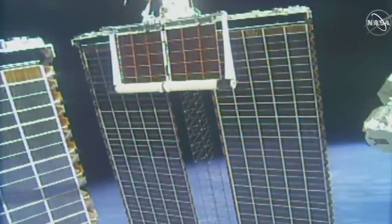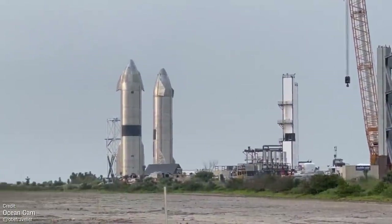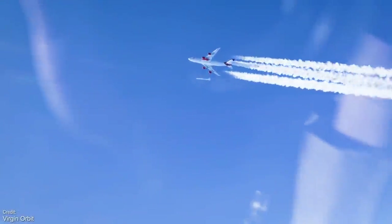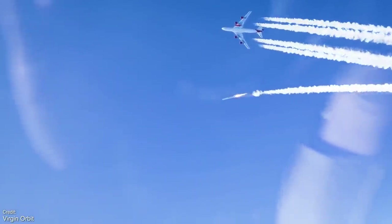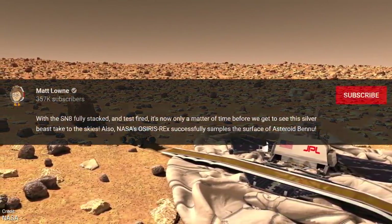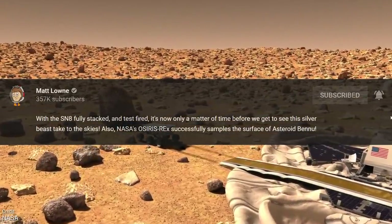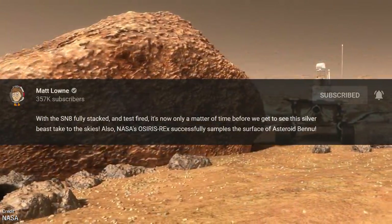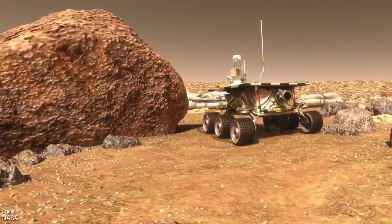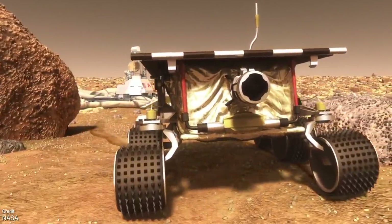Welcome back everyone to another episode of Space This Week, your Monday summary rocket rundown of all the latest news regarding SpaceX's Starship, all the launches we saw happen over the past seven days, all the launches we're expecting to see over the upcoming seven days, and of course all the best and most interesting historic spaceflight anniversaries taking place over the course of this week. These videos are best enjoyed on their day of upload, so make sure you're subscribed and ring that bell to get notified as soon as they go live.